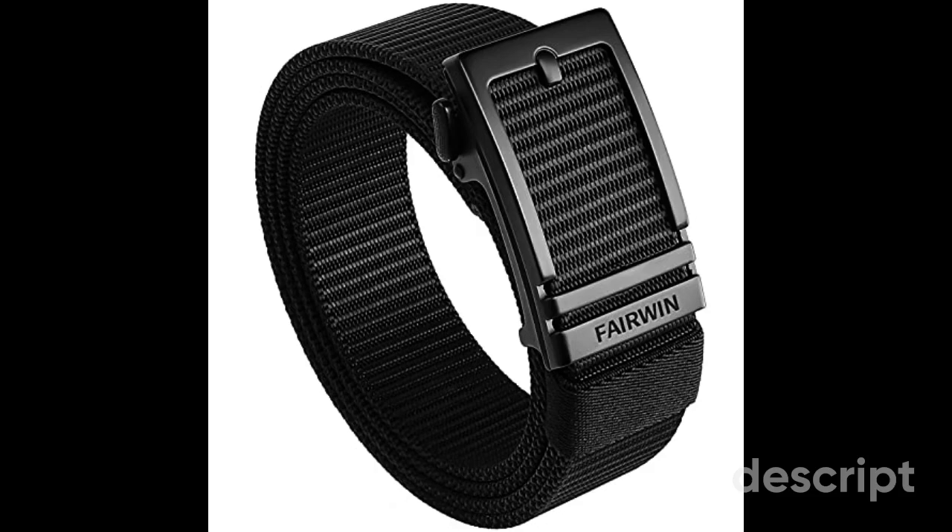Casual and Outdoor Versatility: these belts cater to a wide range of scenarios — whether heading to the golf course, enjoying outdoor activities, or dressing down for a casual day, they offer the perfect blend of style and functionality. Web Design: the web design adds a modern and sporty touch, making it ideal for those who prefer a casual and active lifestyle. Multiple Color Options: Fairwin Ratchet Belts come in a variety of colors to match your outfit or personal style. Easy Maintenance: tactical nylon is easy to clean and maintain, keeping your belt in top condition even after rigorous use.